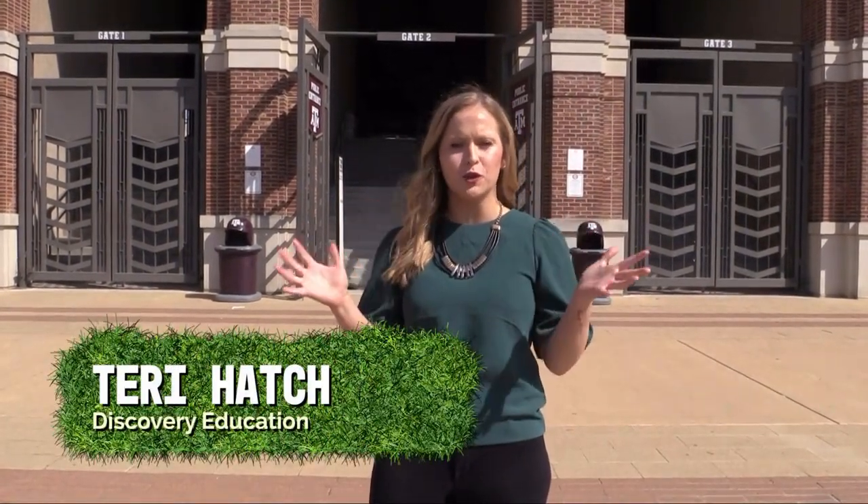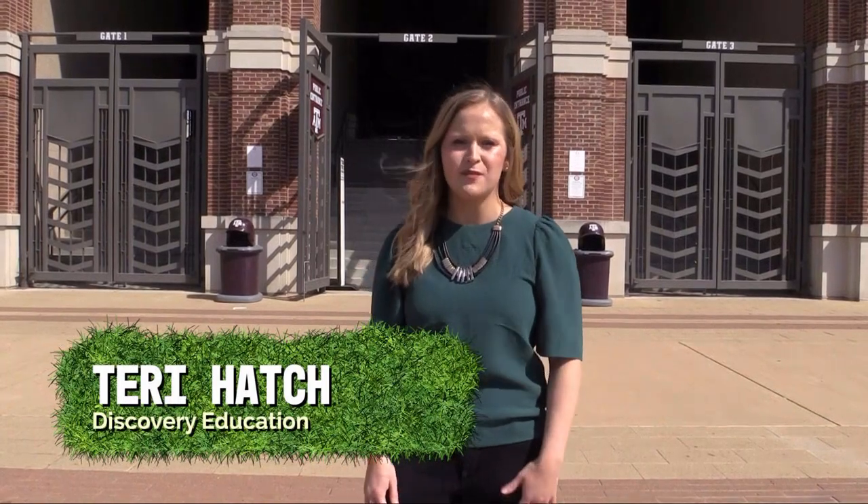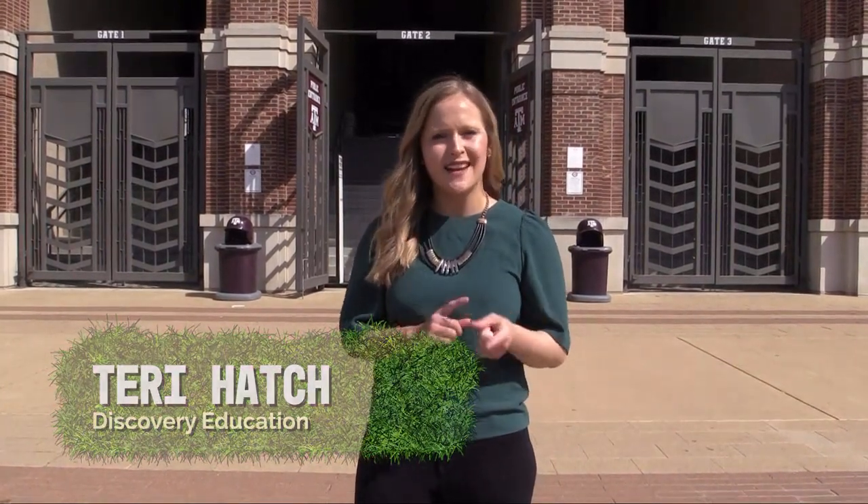Hi everyone, I'm Terri Hatch with Discovery Education, and we are here at Olsen Field at the beautiful Bluebell Park at Texas A&M University. We have a very exciting Science of Soil virtual field trip for you today, so why don't you follow me inside — let's play ball.